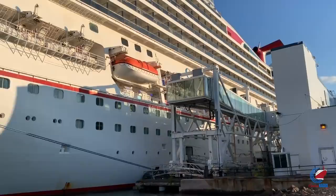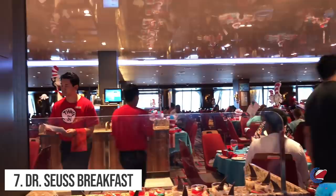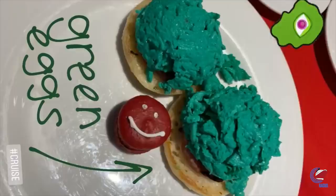Number seven: the Dr. Seuss breakfast was increased by a dollar. The Dr. Seuss character breakfast went from five dollars to six dollars, and it's worth noting the price is the same for both kids and adults. This breakfast is normally held on the last sea day of the cruise — a great opportunity to get pictures with Dr. Seuss's most popular characters. Food-wise, they offer a selection of whimsical breakfast creations, and yes, they do have green eggs and ham on the menu.